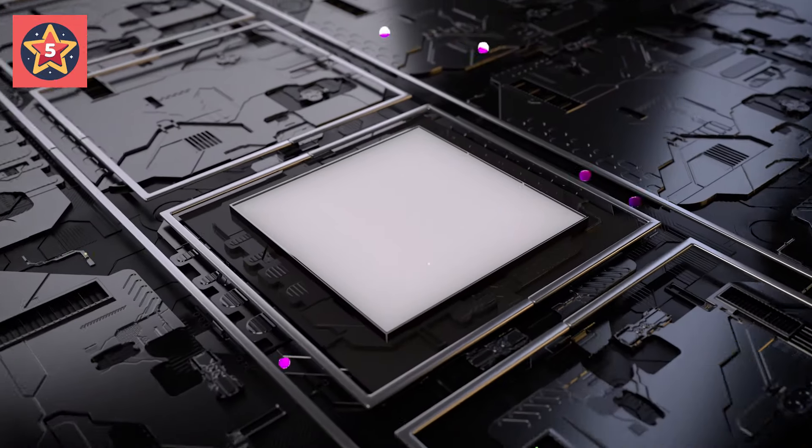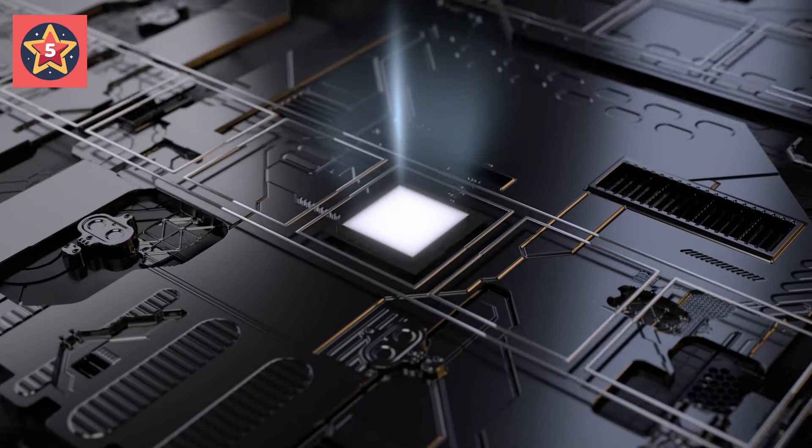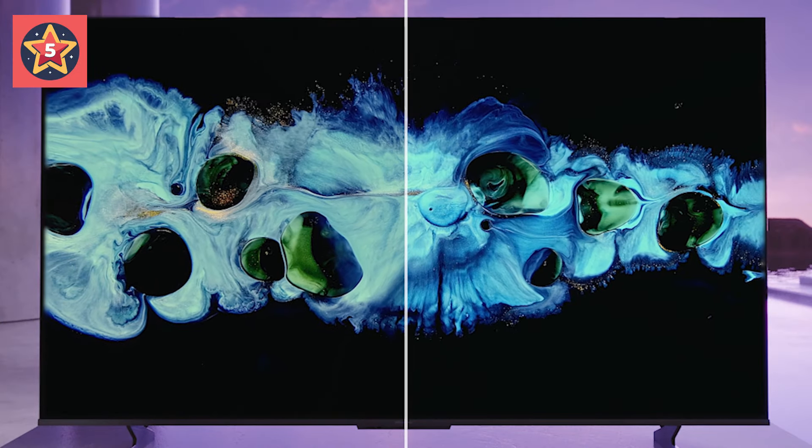The 65U8H features exclusive technologies that take 4K to the next level — boosting color, contrast, brightness, and motion. It's the TV your old TV wants to be.